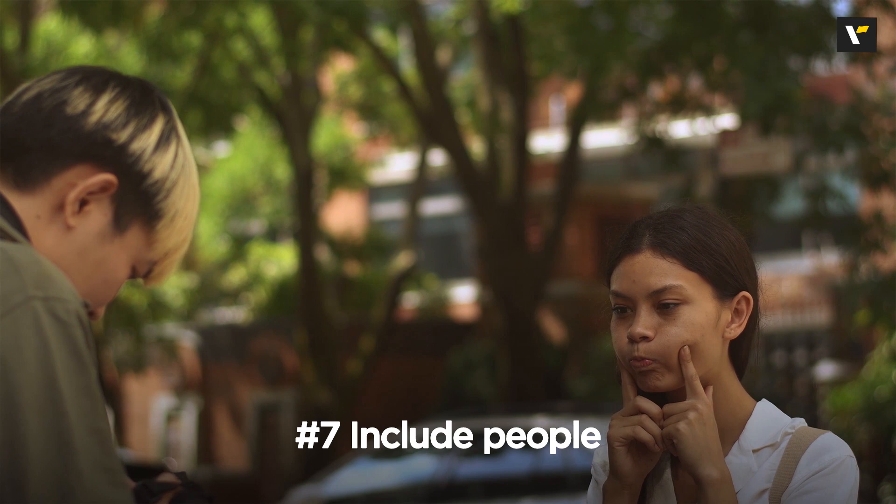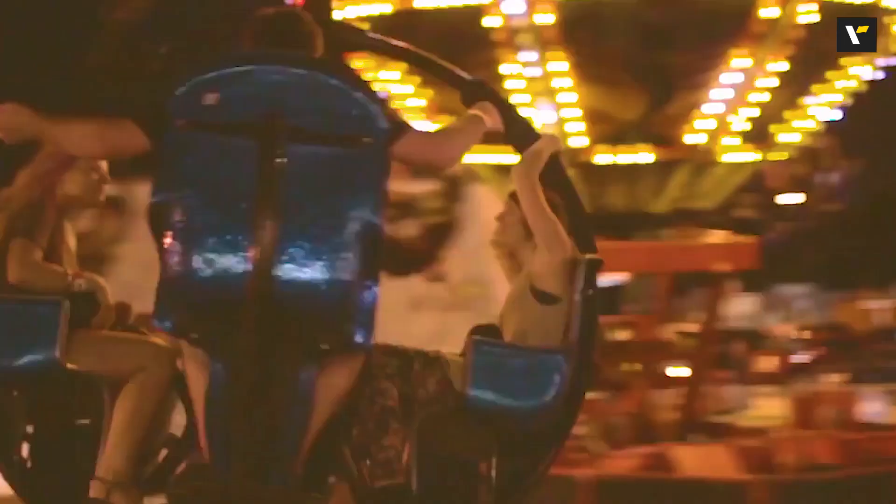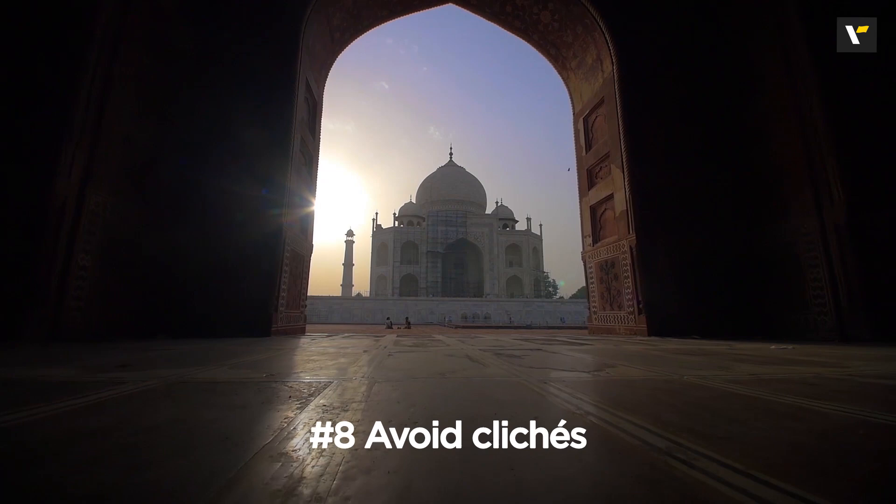Number seven: include people. Photos with people in them add value to your pictures — it makes them look real and always conveys a story. Also, photos with people in them get better traction on Instagram and Facebook.